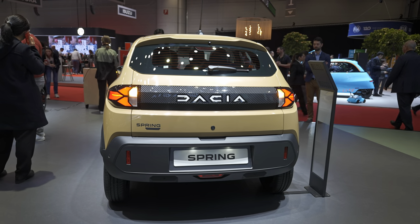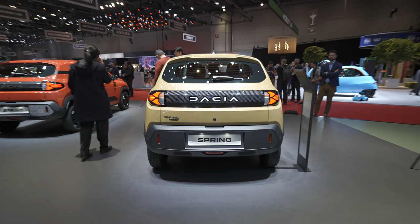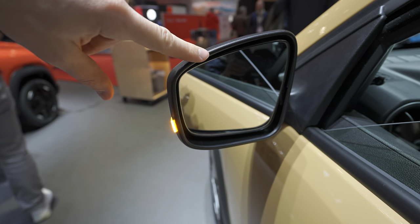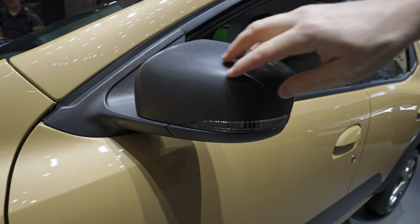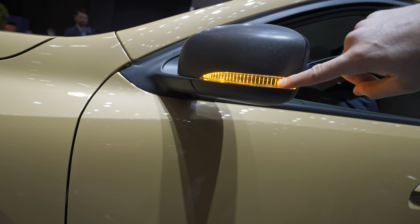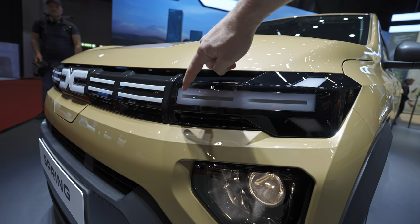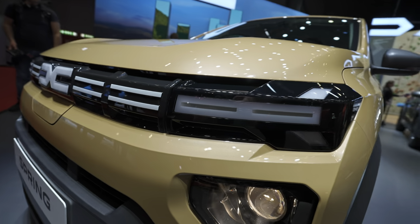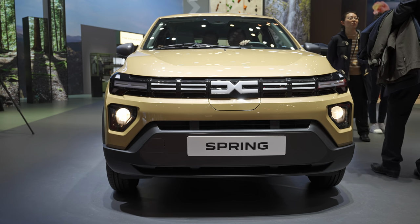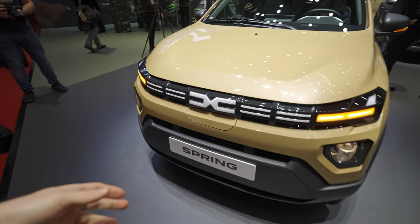You can see the design a little bit better from further back. The mirrors are quite big with no blind spot technology, but visibility is relatively good. The mirrors are matte plastic, the same as the bumper. Turning signals on the mirrors are LED — super cool. The LED daytime running lights are positioned quite interestingly on the front. Dacia has grown a lot in the last year.